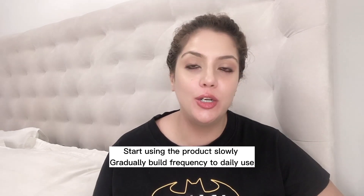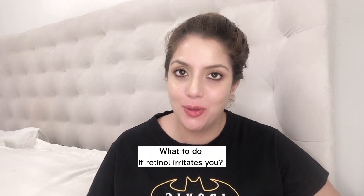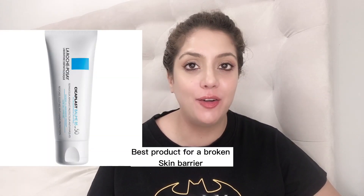You can start with any retinol-based cream, but creams are your safest option to start with. Begin using it once or twice a week. If your skin is adjusting well and you're not experiencing peeling, rashes, or redness, you can build the frequency up to five times a week — increasing one night at a time, week by week. However, if you start experiencing irritation, stop using retinol and switch to La Roche-Posay Cicaplast Baume B5. Use that AM and PM, allow your skin to settle, and then restart.